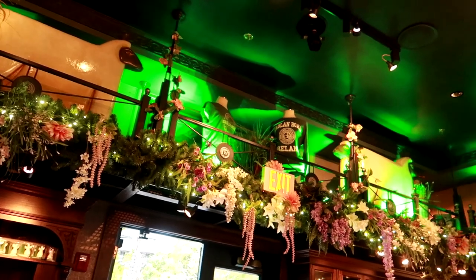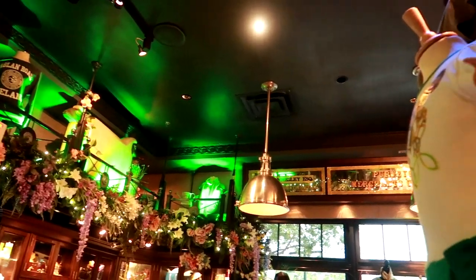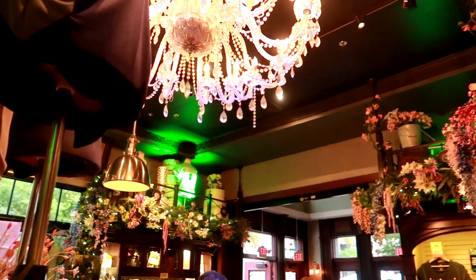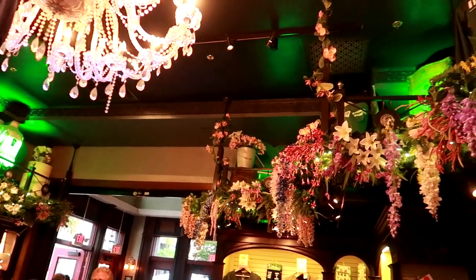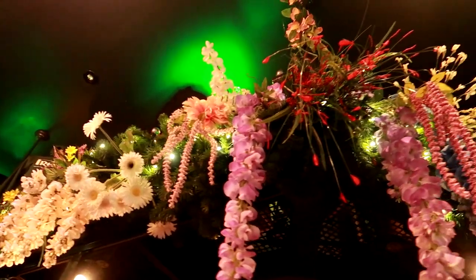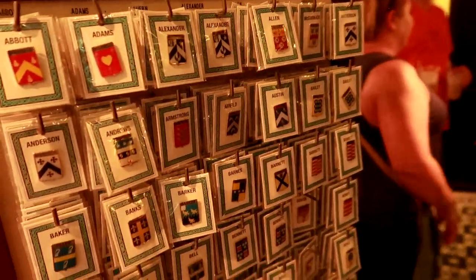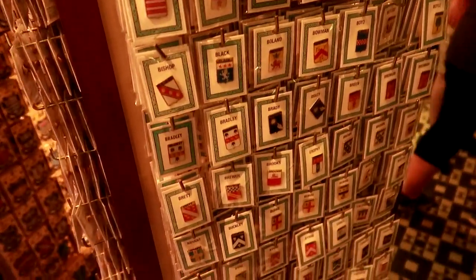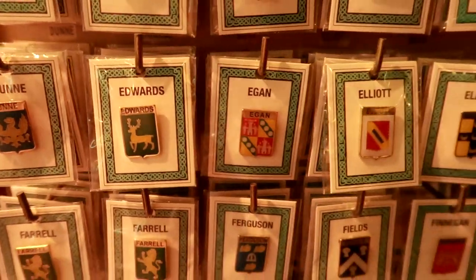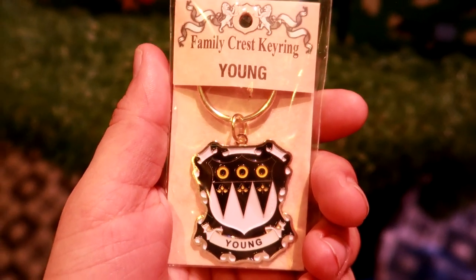Here we are in the Raglan Road gift shop. It is a really cool little shop there next to the restaurant as well as Cooks of Dublin. If you ever actually look up — because it's one thing I never do in a lot of shops in Disney and Universal — there are pretty plants everywhere and some examples of shirts and things that they sell. They also have these really cool pin crests for family last names, for surnames.